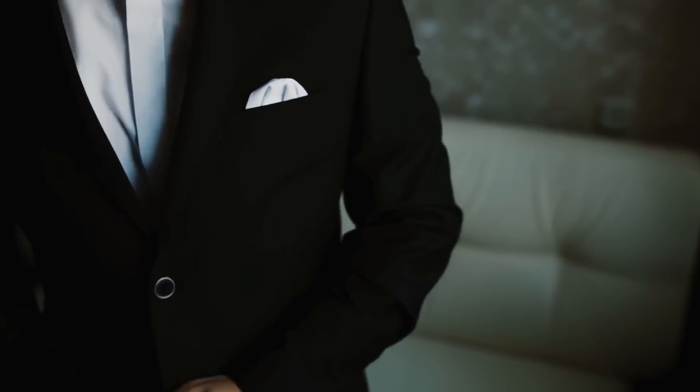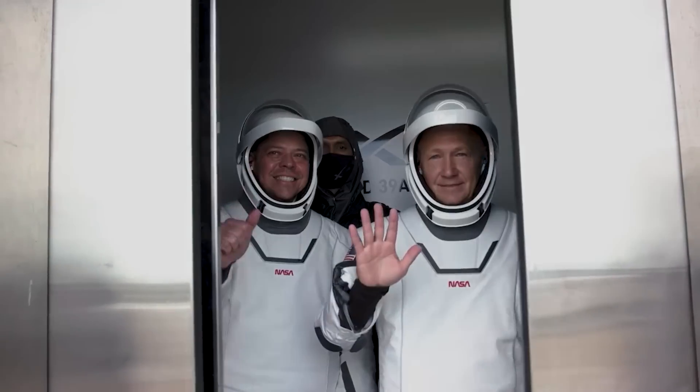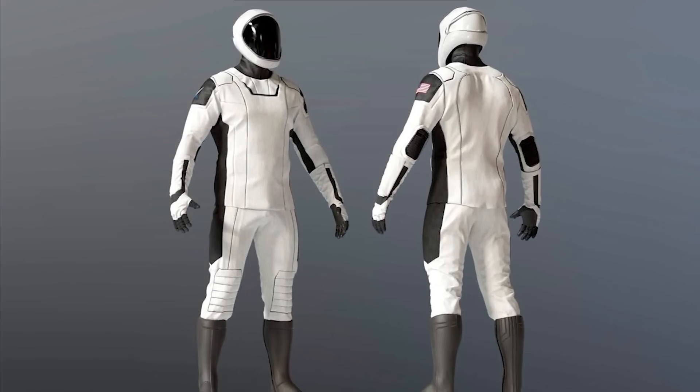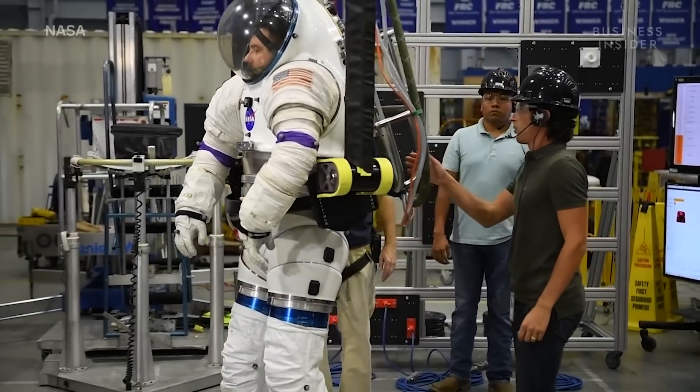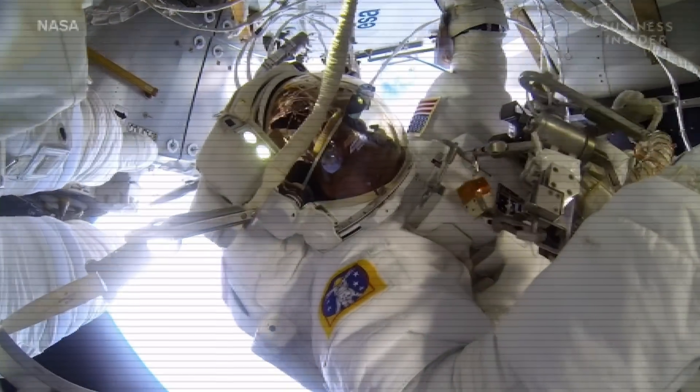Elon wanted Jose to create the tuxedo of flight suits, something that everyone would look their absolute best in. It had to give the astronaut a sleek and well-defined figure, like a superhero. This is in contrast to the old space shuttle flight suits that made everyone who wore them look like a walking pumpkin.